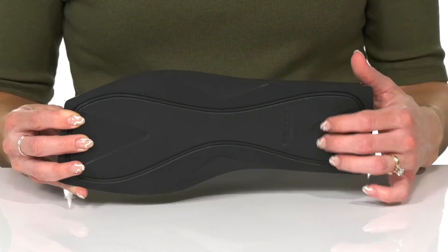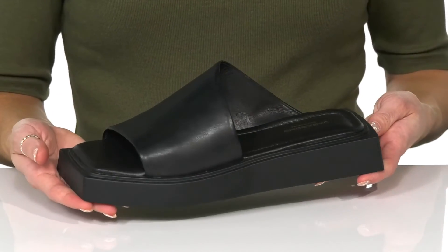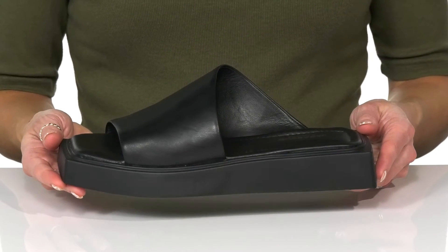They sit on top of a nice synthetic outsole that's going to help with a little bit of traction with this texture. I think these will look really cute styled with some faux leather leggings and a nice flowy top.